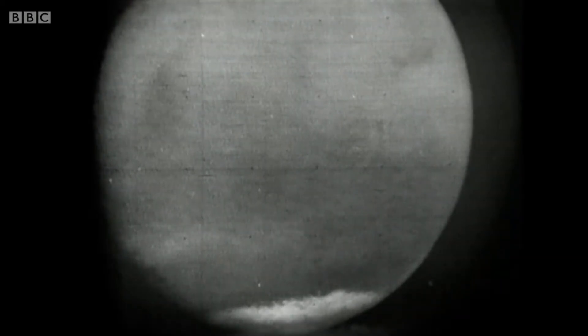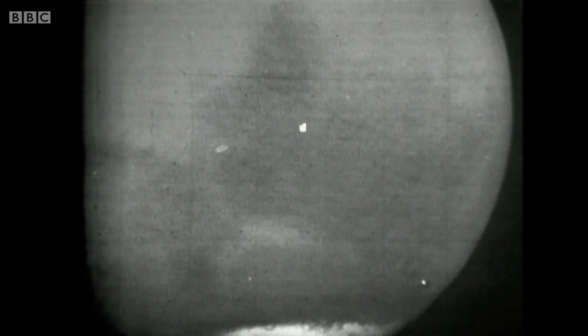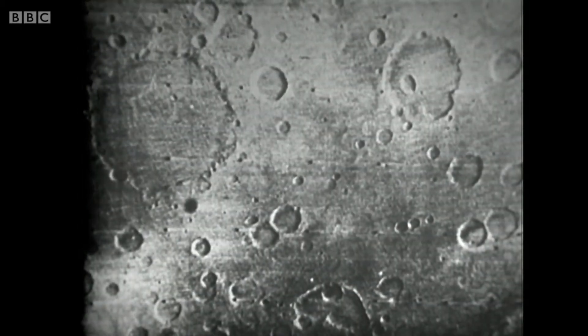But let's go in still closer to 156,000 miles, and now the dark areas are showing up in all their firmness. And in now to 126,000 miles, and now you can see that the dark areas also haven't got such hard and sharp boundaries as might be thought.